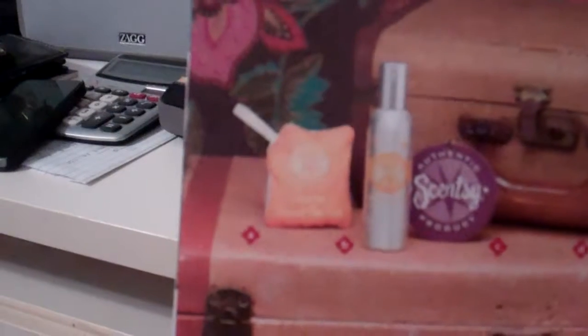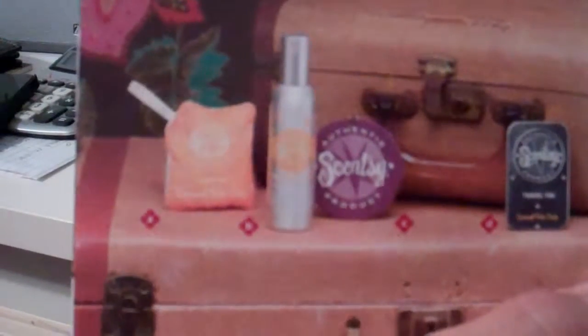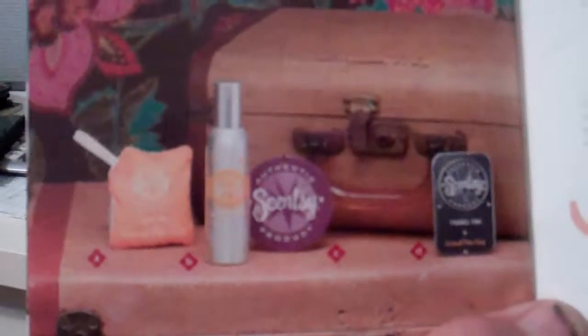They have a scent pack, and these scent packs also go inside the Sensi Buddies, but they're great to put in a suitcase or a drawer. Sometimes I'll take a room spray along with me. There's also the scent circle, which can go and hang in your closet, but it can also hang in your car.